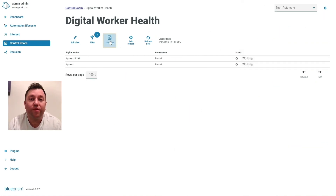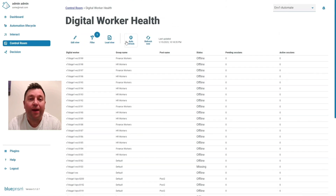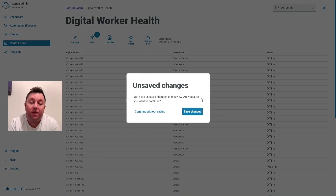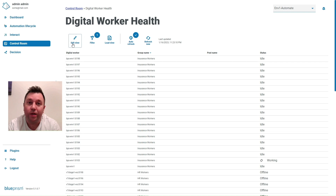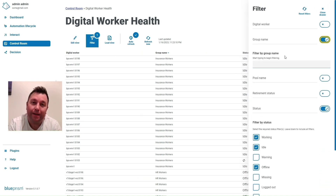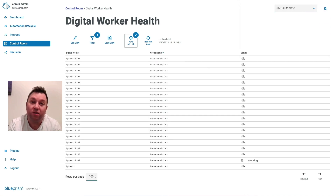Customizable monitoring views provide you with key data and insights and enable action. With the views, you can turn off the columns you don't need, filter the data down to something that's important — like digital workers that are running now — save that as a view and call it back later. You can even have it auto-refresh at regular intervals.